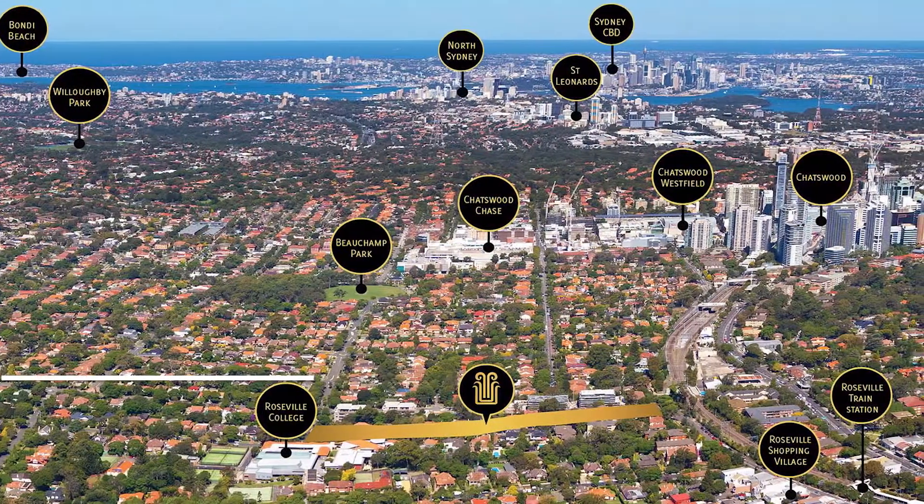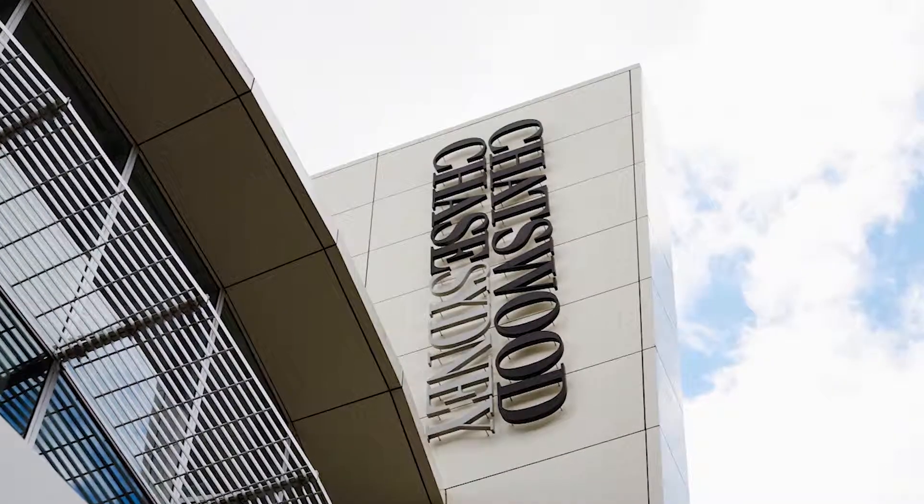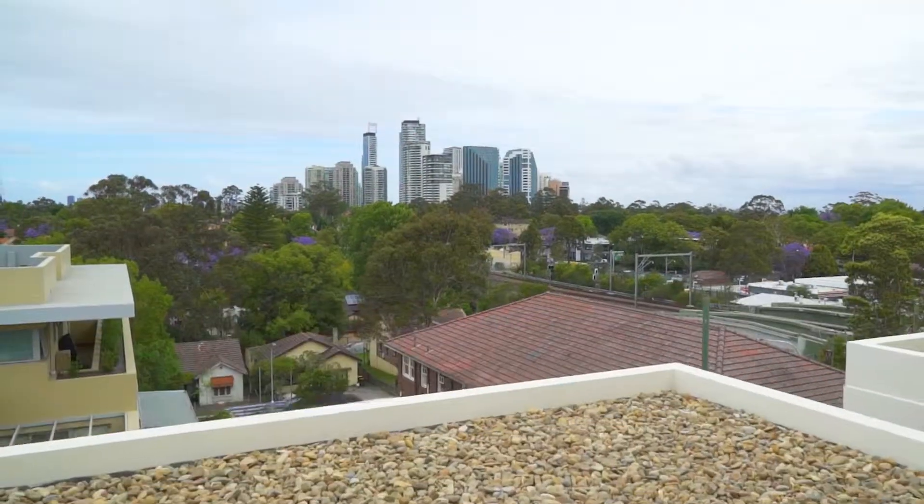Traditionally, in the North Shore, Roseville is a very good location — Caruster Station, Caruster School, and Caruster Chassel, which is the shopping area. This is why we like this one.